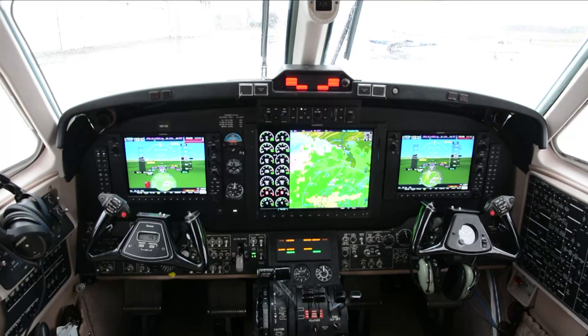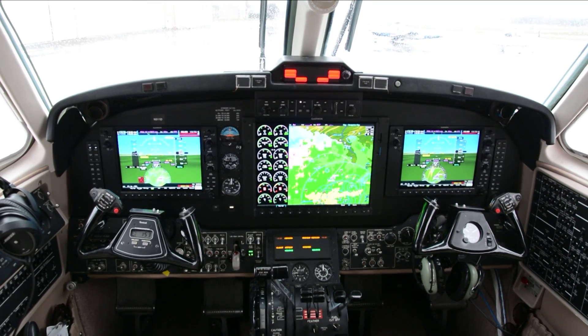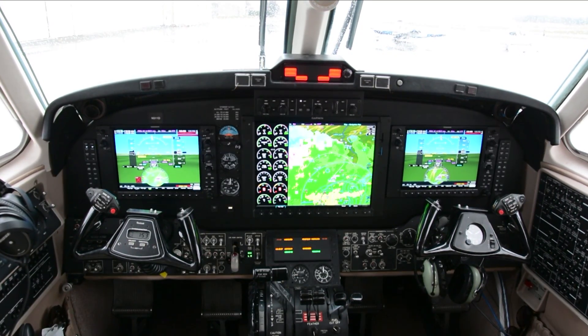Garmin just announced the next generation of the popular G1000. The G1000 NXI looks a lot like its predecessor, but it incorporates a host of new features.